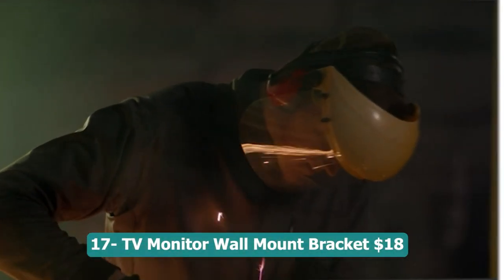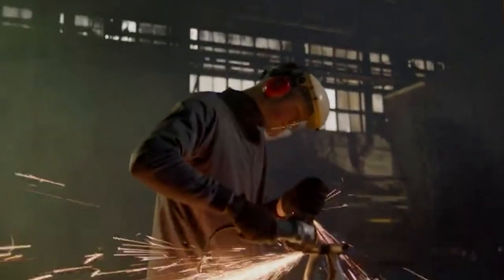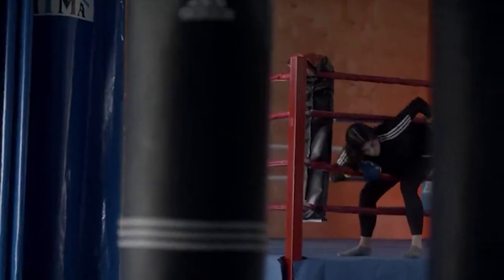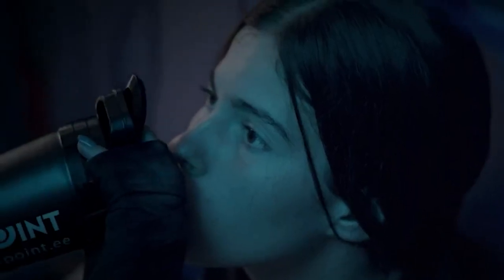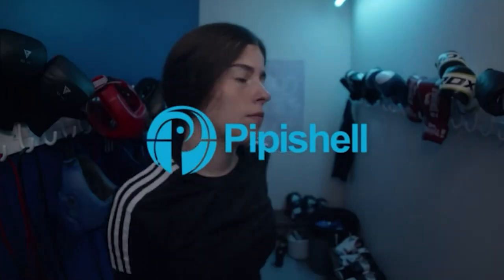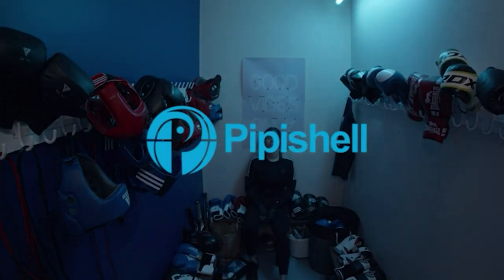Number seventeen: TV monitor wall mount bracket — 18 dollars. The full motion TV monitor wall mount bracket is a versatile solution for mounting your 13 to 42 inch LED, LCD, flat, or curved screen TVs and monitors. With its articulating arms, this mount offers full motion capabilities including swiveling, tilting, extending, and rotation, allowing you to achieve the perfect viewing angle. It supports a maximum VESA mounting pattern of 200x200mm and can hold a weight of up to 34 lbs, providing sturdy and adjustable support.